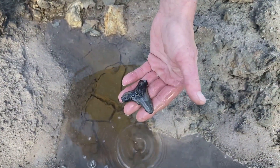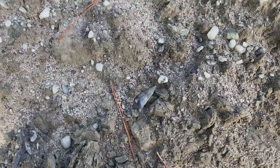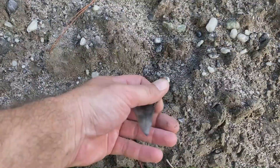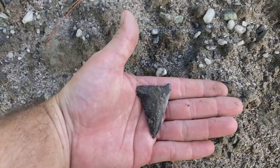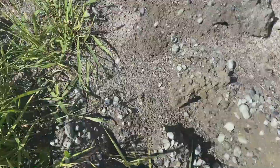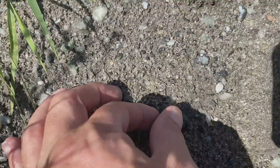That's an ugly one, but that's still a big tooth. Yeah it is. That's a big mako. Boy, that's close to whole. That's a nice bull right there.